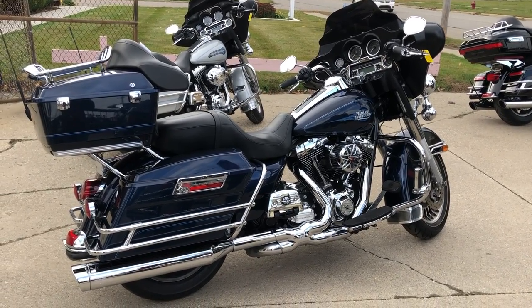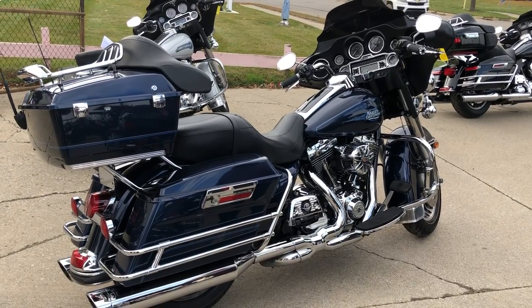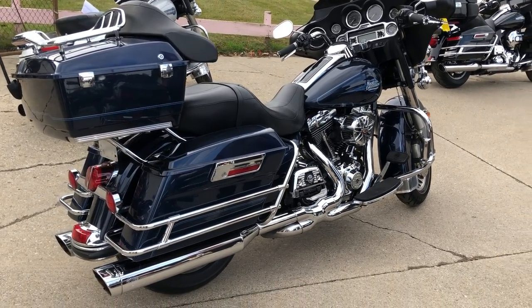Hey guys, Proof of Powersports.com here doing some videos on some bikes we've just tied into the showroom. Check this one out — 2013 Electra Glide Classic for sale.